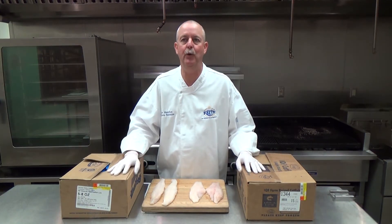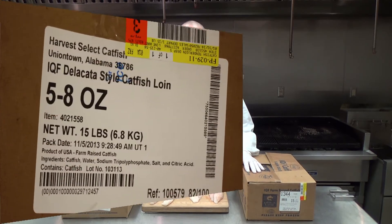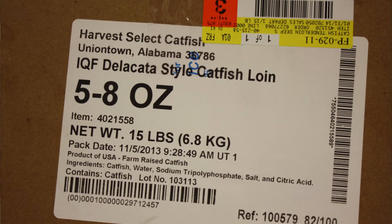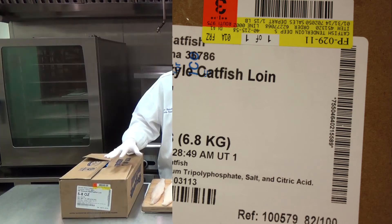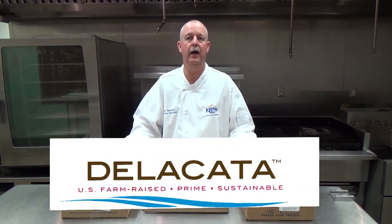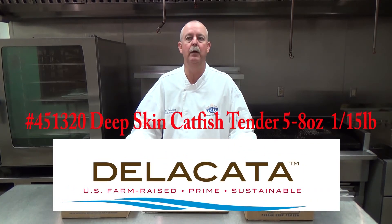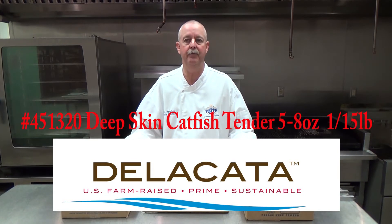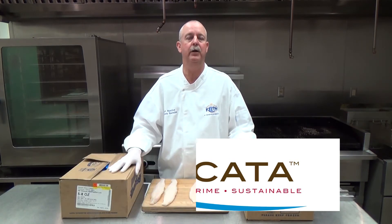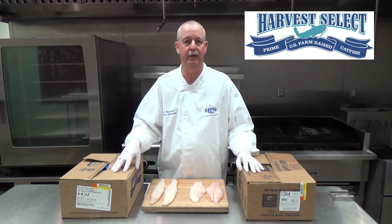Next, let's take a look at U.S. farm-raised deep skin tenders from Harvest Select. This is a five to eight ounce fillet, 15-pound case, frozen. It's also known as Delicata. Delicata is a premium, hand-cut and trimmed fillet of catfish, not of different species. The mild flavor and thick, meaty flake of Delicata is similar to some other premium seafood selections, but at a price that is significantly less.